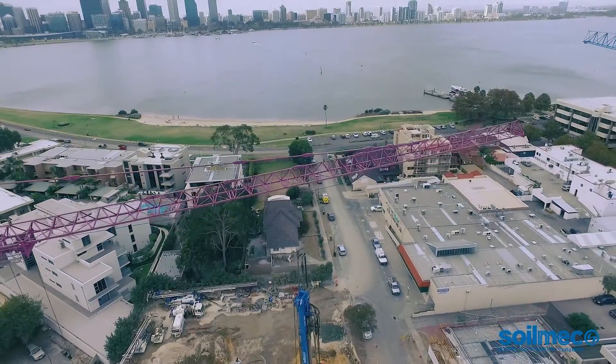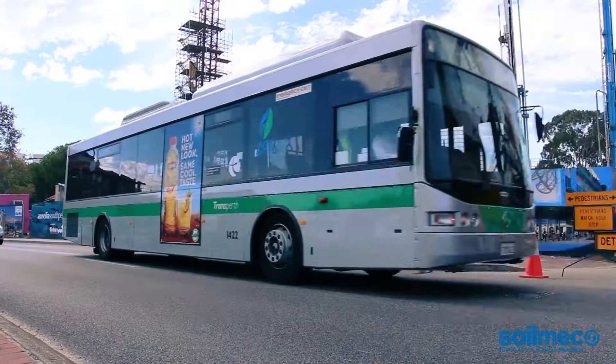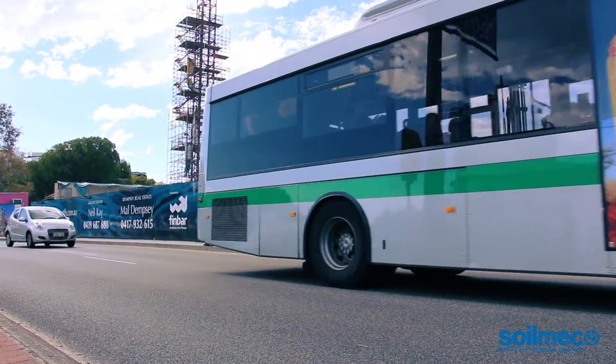South Perth, one of the most exquisite locations in Western Australia, offering superb views and a great lifestyle, is now developing one of the most iconic residential building towers, or really, as South Perth.